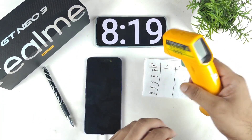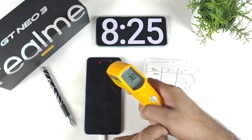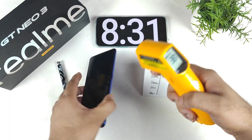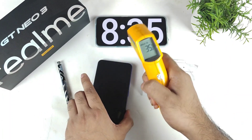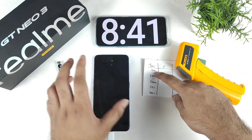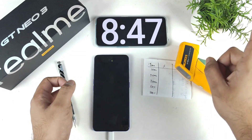We're getting close to 10 minutes now. I just want to show you the room temperature and the phone temperature after about 8 minutes. You can see the difference — not much of an increase, only 4 degrees Celsius higher than the room temperature. We'll check exactly at 10 minutes what battery percentage the phone has reached.